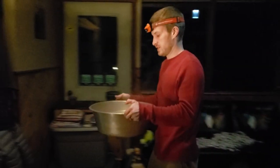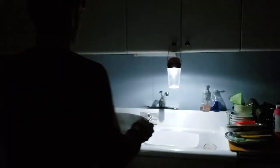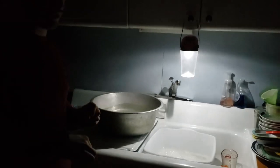We're getting ready to do dishes here. Got our water piping hot from the wood stove. Hey, look — another hook. An automatic place to hang another lantern.